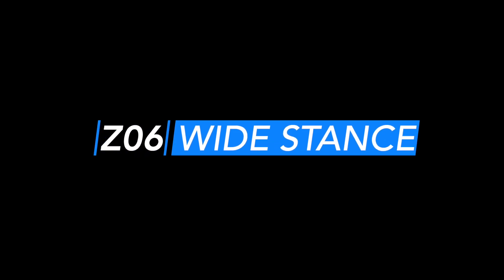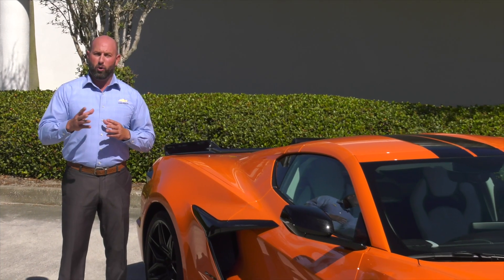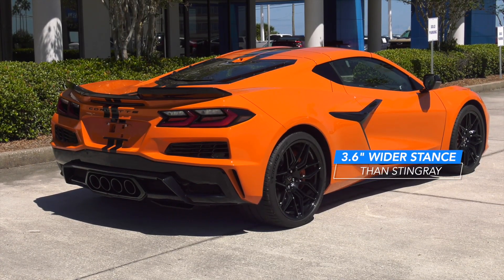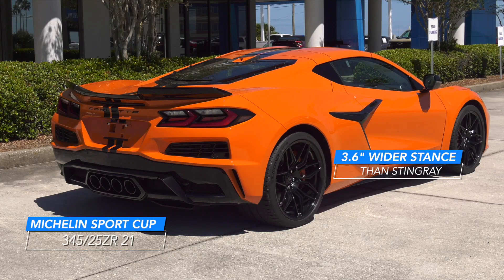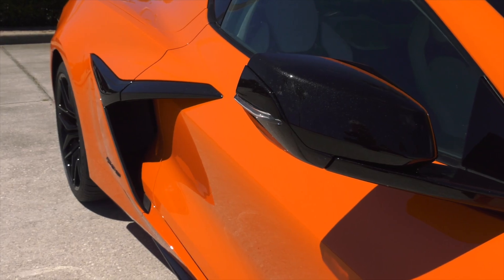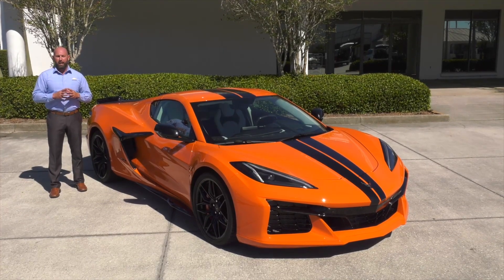Wide stance. The performance envelope of the Z06 is built upon the Stingray Corvette's foundation. A 3.6-inch wider stance helps accommodate the massive 345 series tires, and it also allows more airflow and handling capability to be the supercar on the track and the roadway.